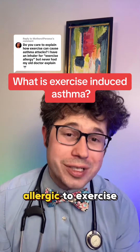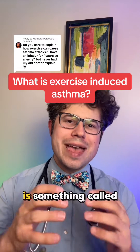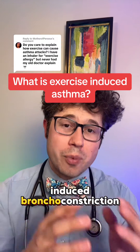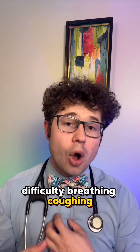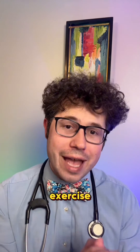One of the ways that you could technically be allergic to exercise, affecting approximately 5 to 20% of the population, is something called exercise-induced asthma. The more proper term is exercise-induced bronchoconstriction. This is a condition where people will complain of having chest tightness, difficulty breathing, coughing, and/or wheezing, usually during the exercise or shortly after finishing the exercise.